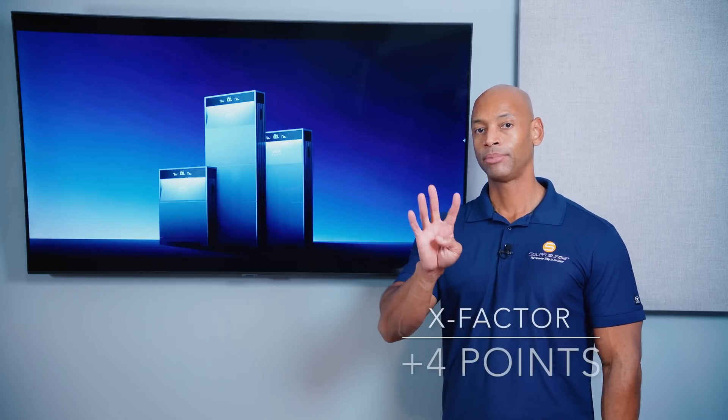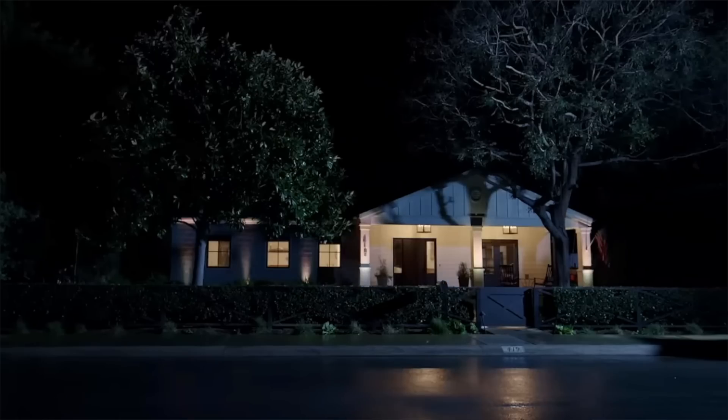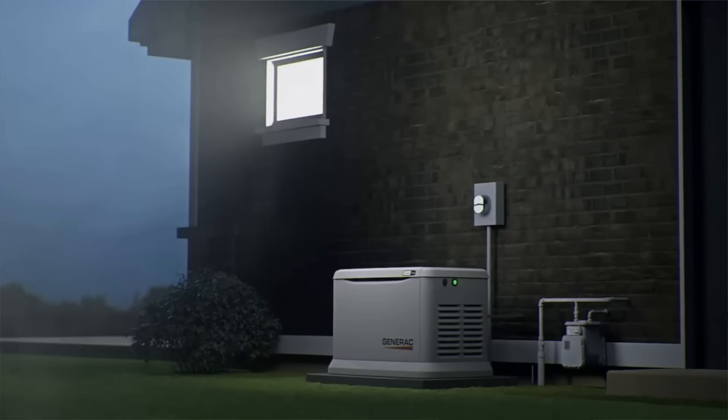For X-Factor, I'm giving the Anker Solix X1 plus four points for additional platform features. This includes Anker Solix microinverters that integrate with the system, and a generator recharge function — critical for off-grid applications or surviving prolonged grid outages. With generator recharge, if the grid goes down and bad weather prevents solar recharging, you can run a generator for a few hours to refill the batteries, then return to solar and battery operation — stretching fuel supply and adding a third level of redundancy.